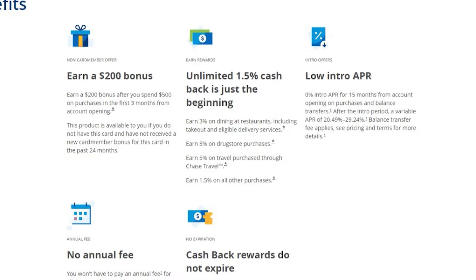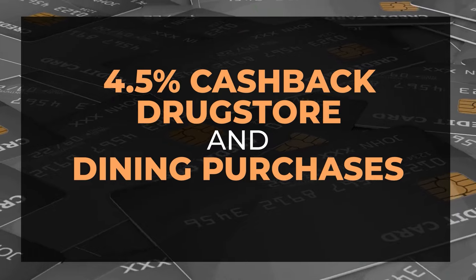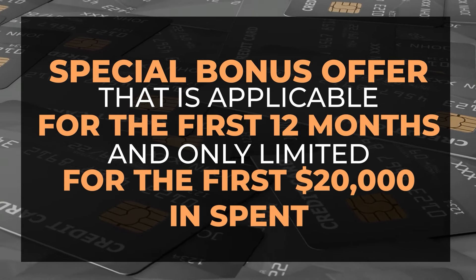For the public offer, this card has 5% cash back if you book travel through Chase Travel Portal, 3% on drugstore and dining purchases, and 1.5% for everywhere else. For the non-public offer, the base cash back is 1.5%, but if matched to all other earnings, that adds up to 6.5% cash back for travel through Chase Travel Portal, 4.5% back on drugstore and dining, and 3% cash back as your base earning for all purchases.